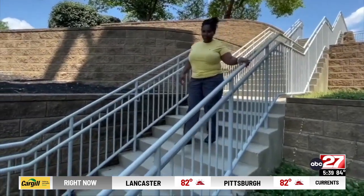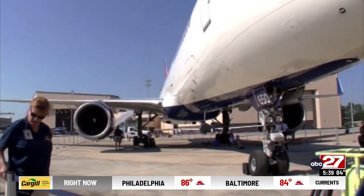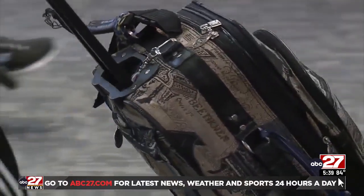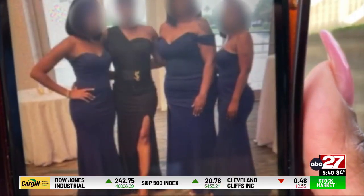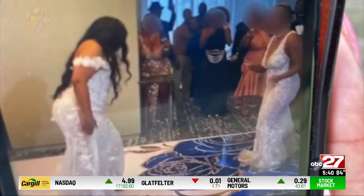Celeste Small was looking forward to being a bridesmaid in a friend's beach wedding. But when her flight touched down, her travel companion got her luggage — but she didn't. She said, 'Where's my bag? We checked them together.' Inside her lost bag was her custom-made blue bridesmaid's gown. Celeste was devastated.